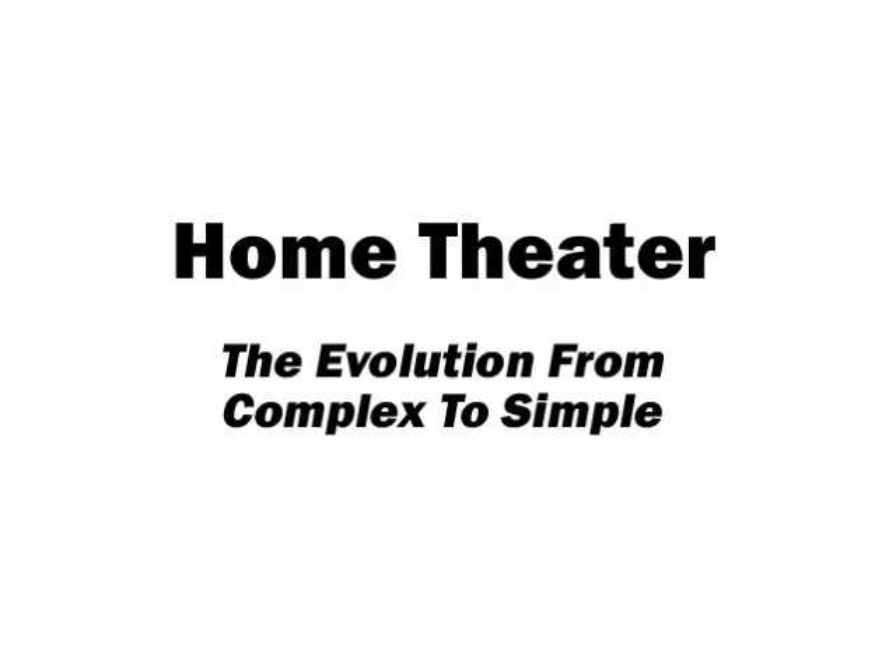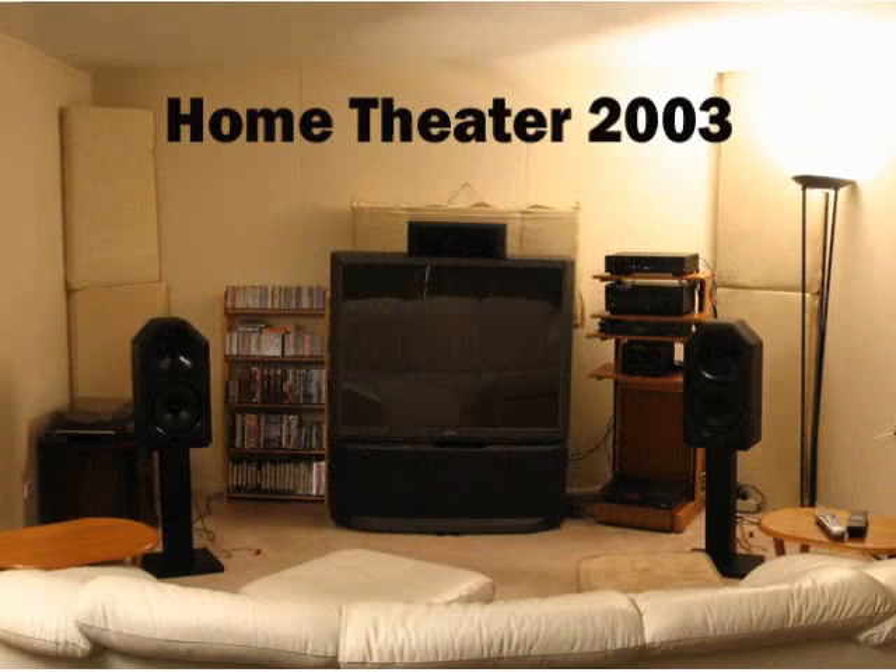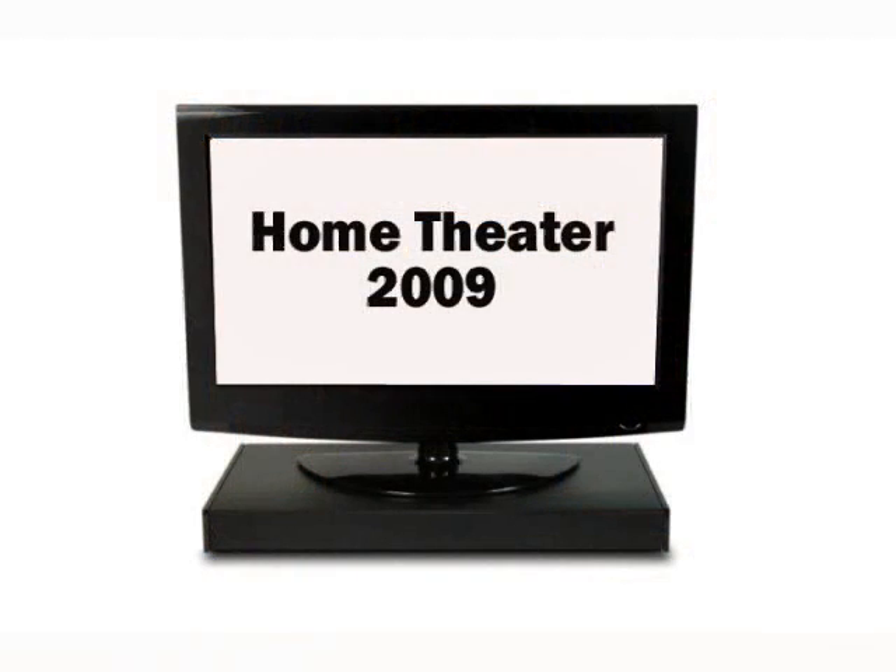Hi, this is Tom from Zvox Audio. In the next few minutes, I'm going to explain how surround sound, home theater, and TV audio systems have changed dramatically over the past few years, and I'll show you how to transform your TV into a home theater very simply and affordably.